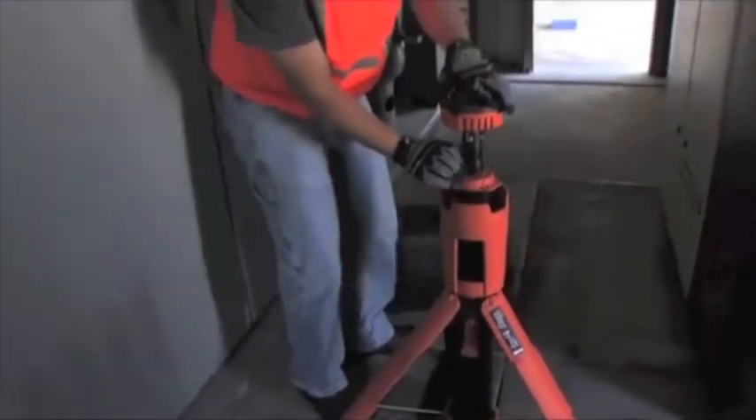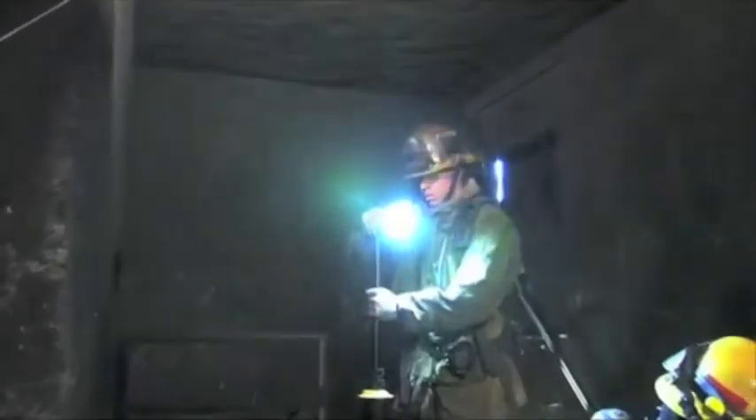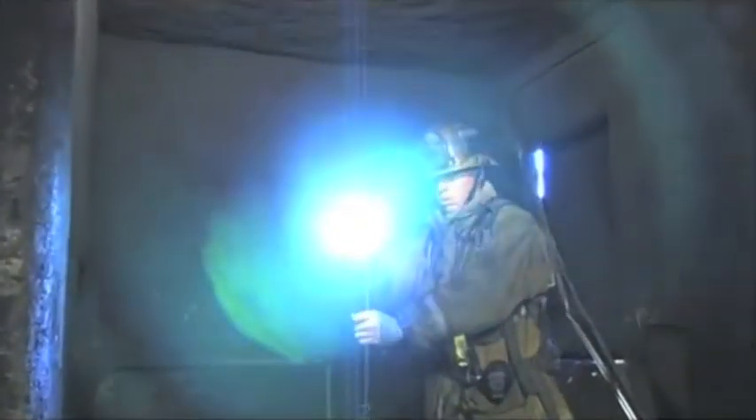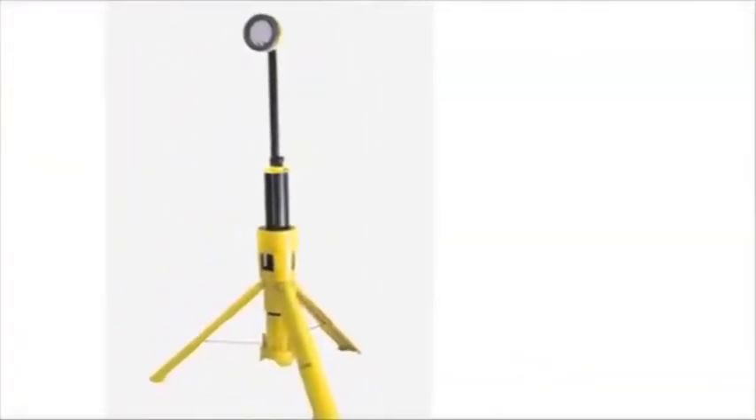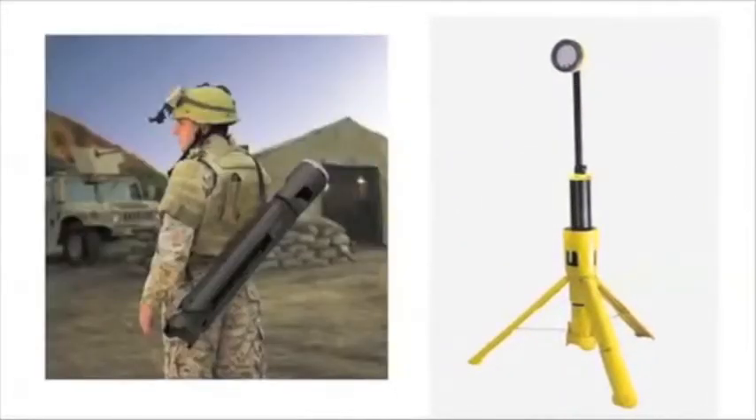The 9445 is a safety approved light, and that usually means less light output. But on high setting, this light cranks out 900 lumens and 450 lumens on low. The non-safety approved 9440 has 24 LED lamp modules that produce up to 2400 lumens on high, and a burn time of 6 hours on low setting.